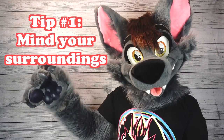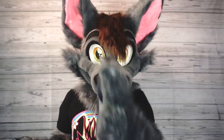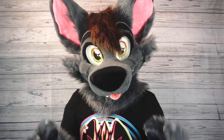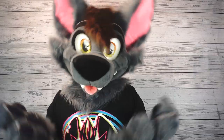Tip number one: find your surroundings. When you're in a fursuit, not only do you have a big black bar right here down the middle of your vision, but you're also essentially looking through a tunnel. There's little to no peripheral vision when you're in a fursuit, so make sure you're aware of your surroundings. I've had a lot of times where I've accidentally bumped into things like fire hydrants or stepped off curbs without looking, so just be careful.